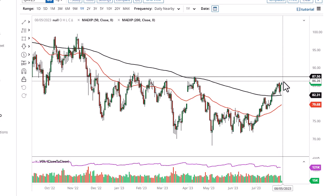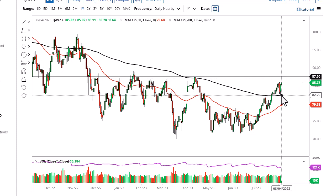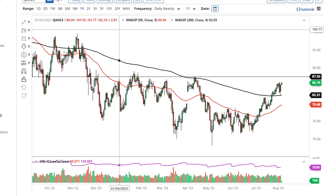The 200-day EMA underneath offers support, and I think this remains a buy on the dips market.